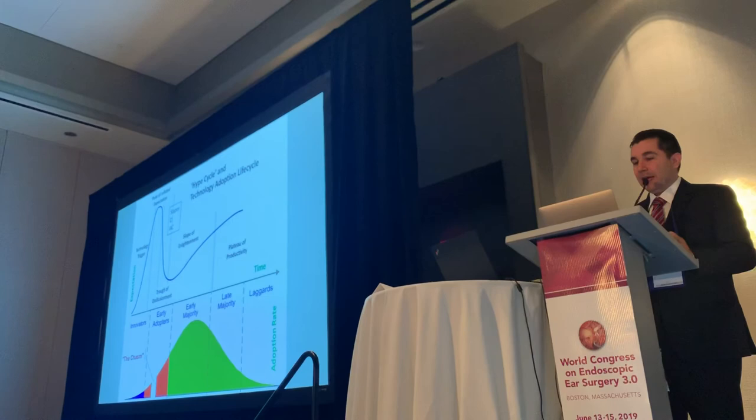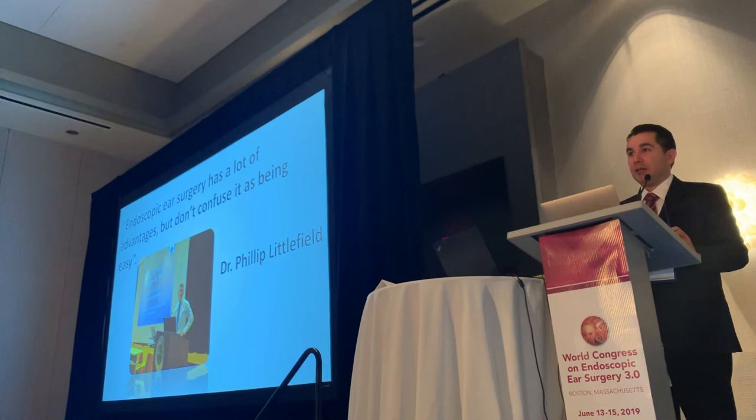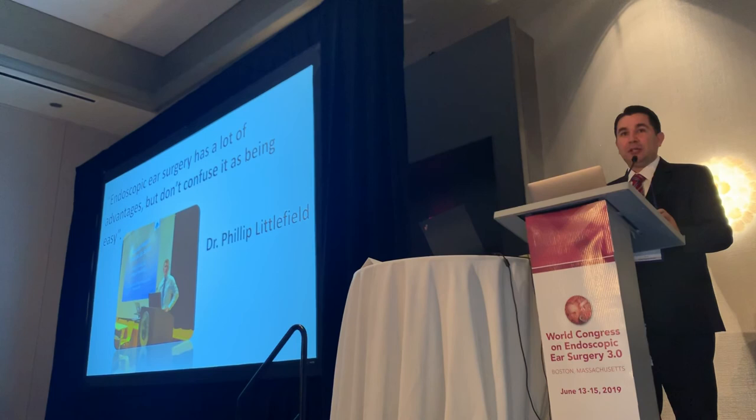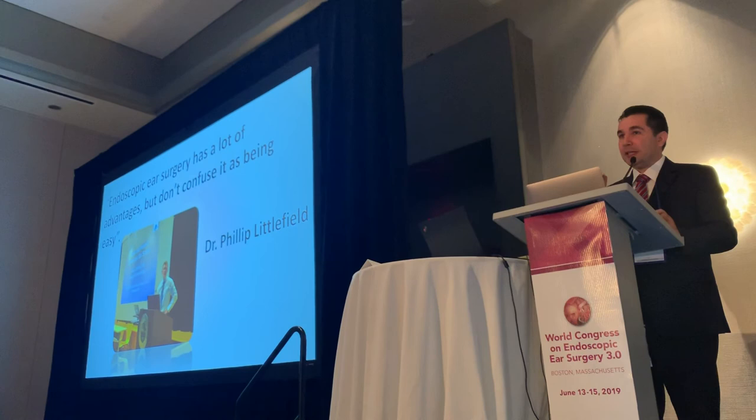Otherwise, we can have the complications that Professor Kennedy showed us. Endoscopic ear surgery has a lot of advantages, and you'll see throughout these days the bigger advantages it has brought for otology. But don't confuse that with it being easy, because it's not. Actually, endoscopic ear surgery is more difficult than microscopic ear surgery. And if you're not willing to take all the step-backs, to learn how to work with the endoscope, endoscopic ear surgery is not for you. Thank you very much.